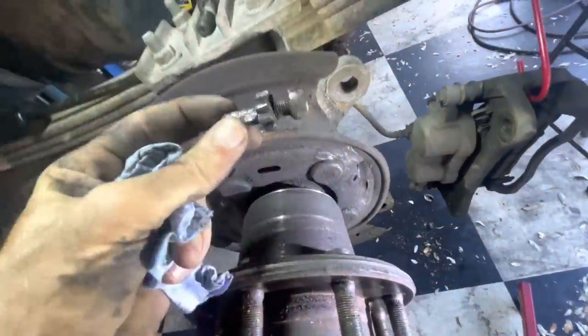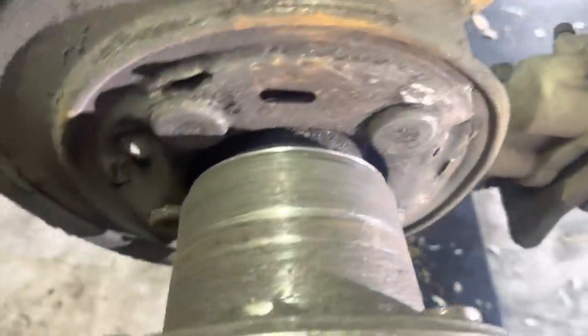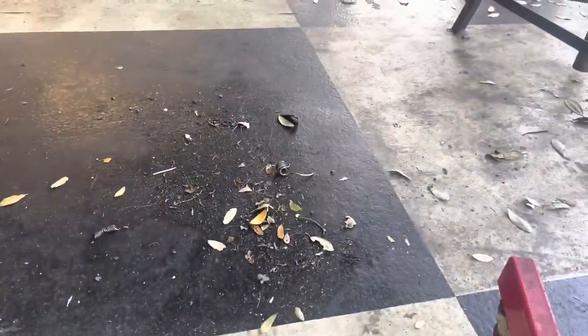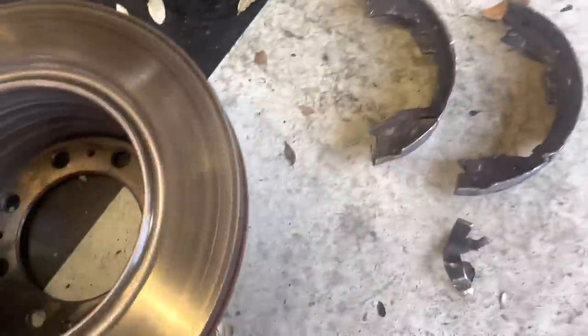Yeah, I think something grenaded underneath of this brake rotor. Looks like right here we've got some parking brake adjuster — that's destroyed. The backing plate is kind of damaged right here — actually very damaged right here. Let's see: here's one of the shoes that fell out, there's one of the springs, there's another spring right there. I don't know what this is — oh yeah, this is really bad.